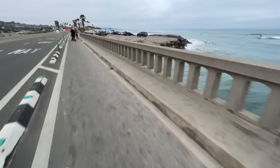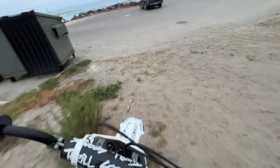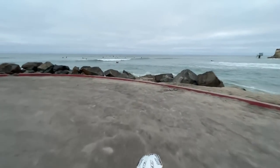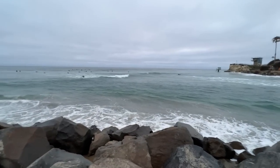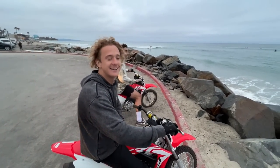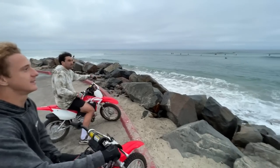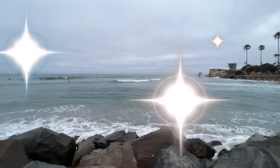Dirt bikes at the beach — does it get any better than that? It's kind of got a Pismo vibe, huh? A little bit. Another great day, another great video.